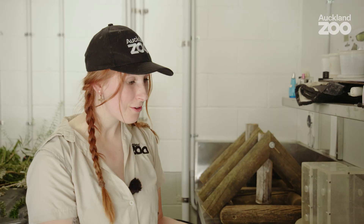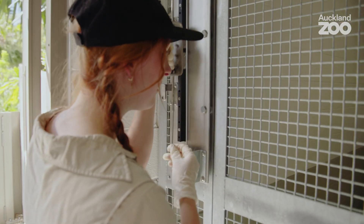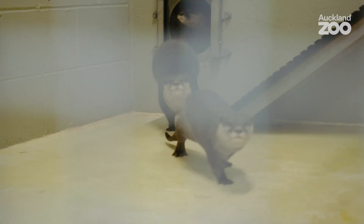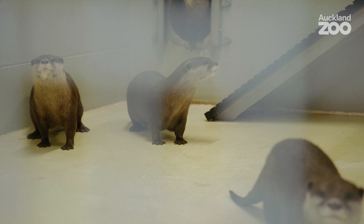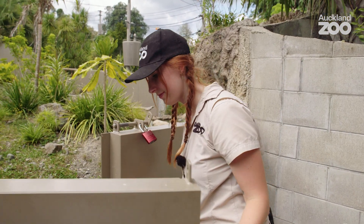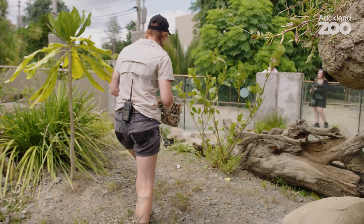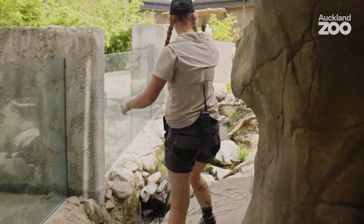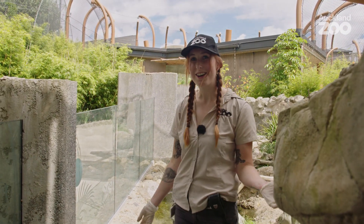Now the food's all prepped, so we're going to recall the otters — we'll pull the slide and they'll come in through the entrance. Otters, come on! Then we'll go out and put the food out, spread it around the habitat, and come back inside and let them out so they can enjoy their food. One, two, three, four. Now we'll let the otters out.